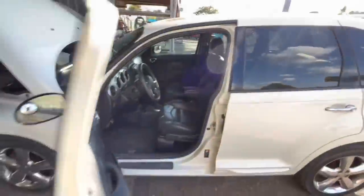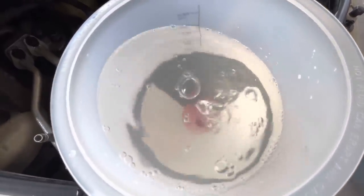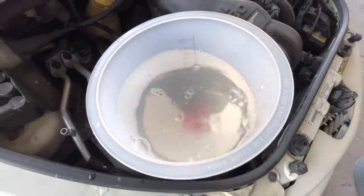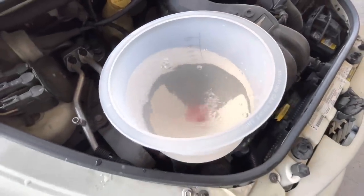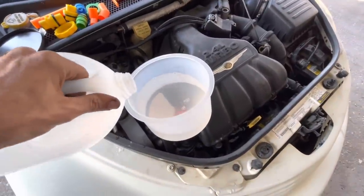It's not looking too promising. I'm going to keep refilling this and let the thermostat open. The fan is running — hear the fan? We want to see if we have a leak, internally or externally.